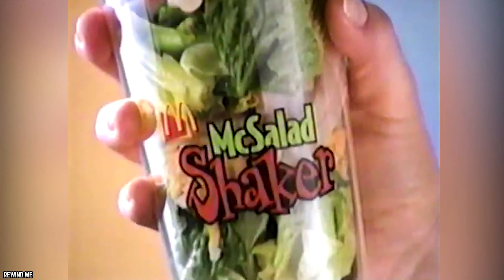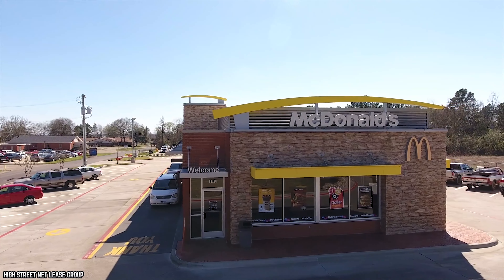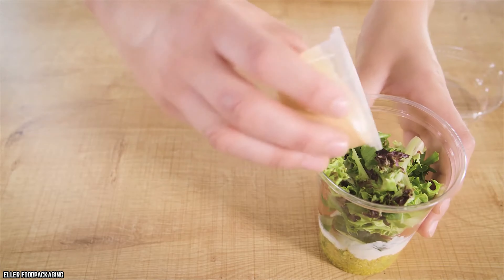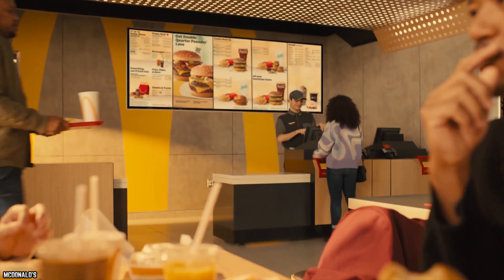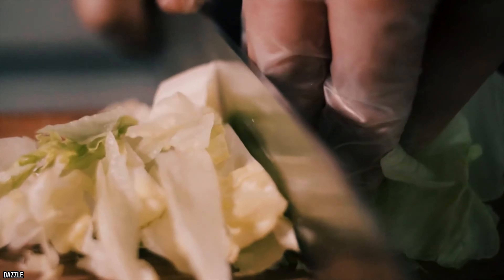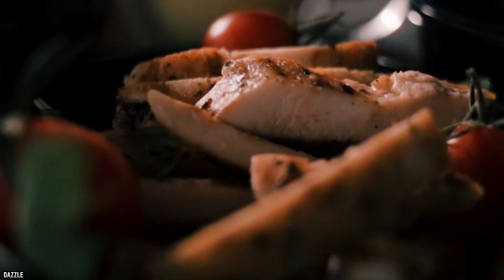When McSalad Shakers were first added to the menu, it seemed to be an ingenious idea for those on the go wanting to eat a little healthier. McSalad Shakers were exactly what they sound like: salad placed into a plastic cup that could then be shaken to mix everything together. They were sold in three different types — Garden Salad, Chef's Salad, and Grilled Chicken Caesar Salad — before McDonald's had introduced their premium salads with more unique flavors.